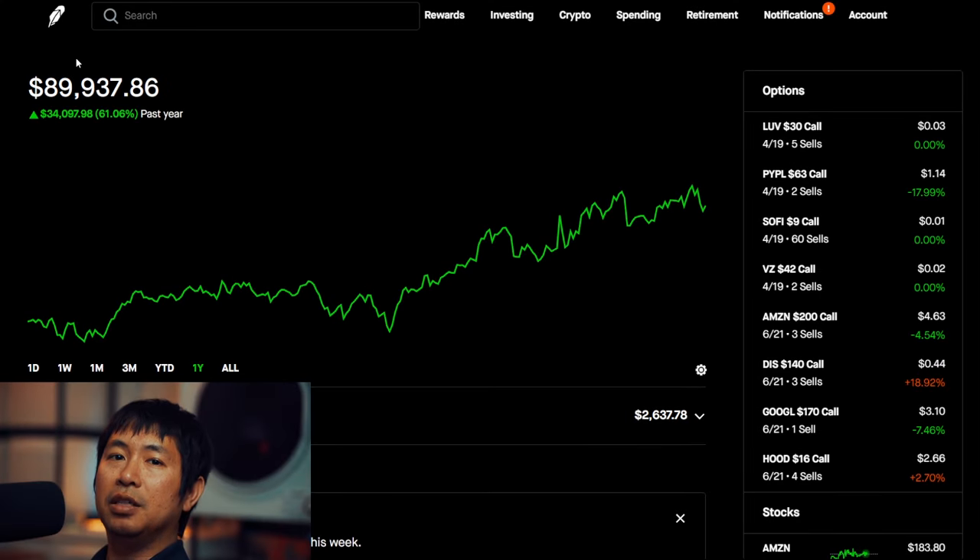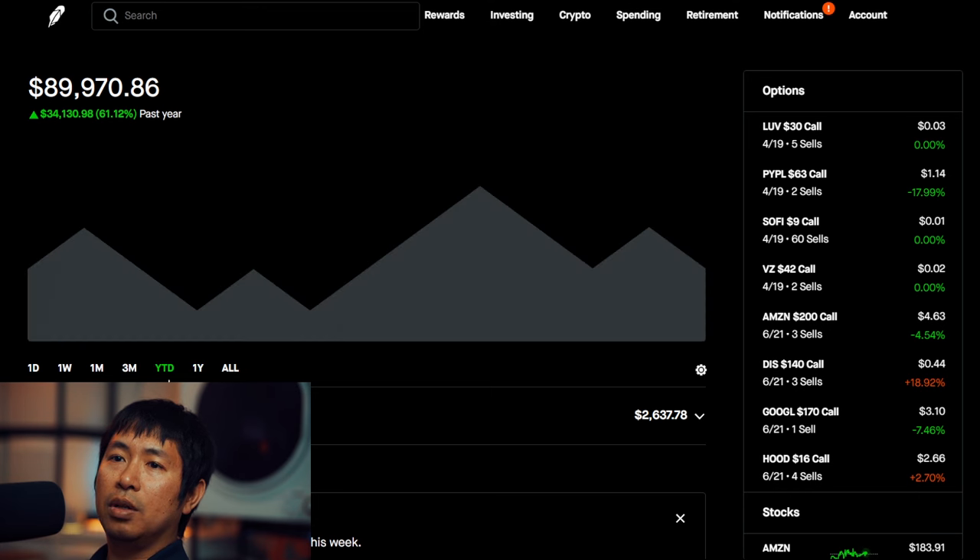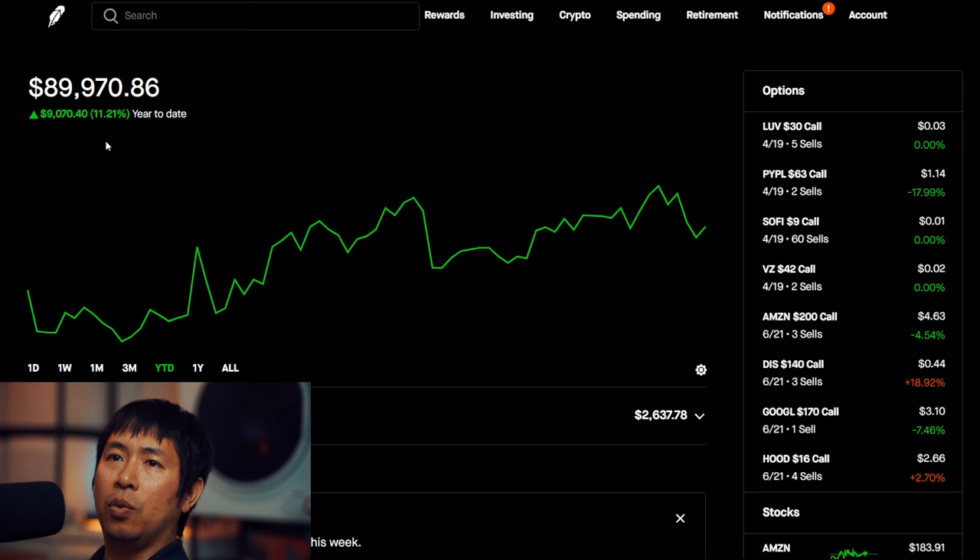Hello everybody. In this video, I'm going to give an update on my portfolio. Right now, my portfolio is worth $89,937.86. In the past year, I am currently up $34,130.98. Year to date for 2024 so far, I am up $9,070.40.